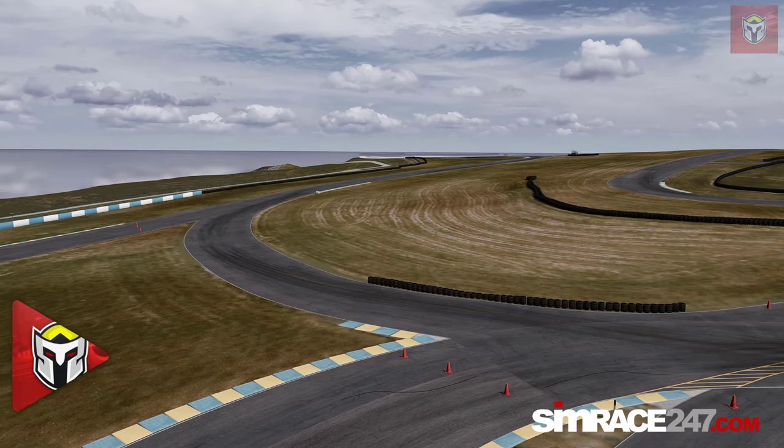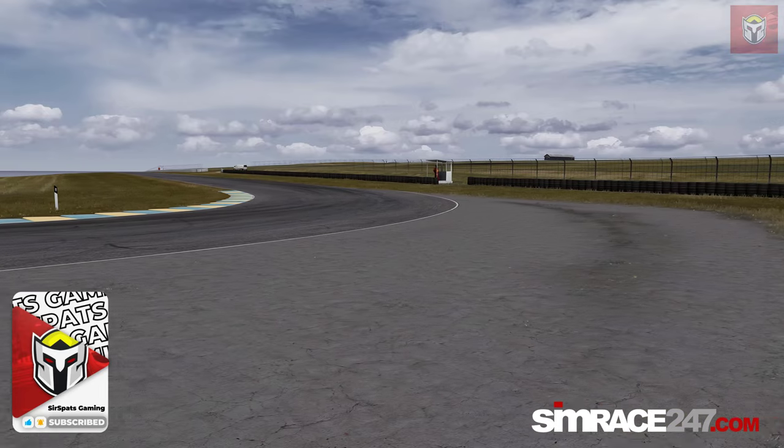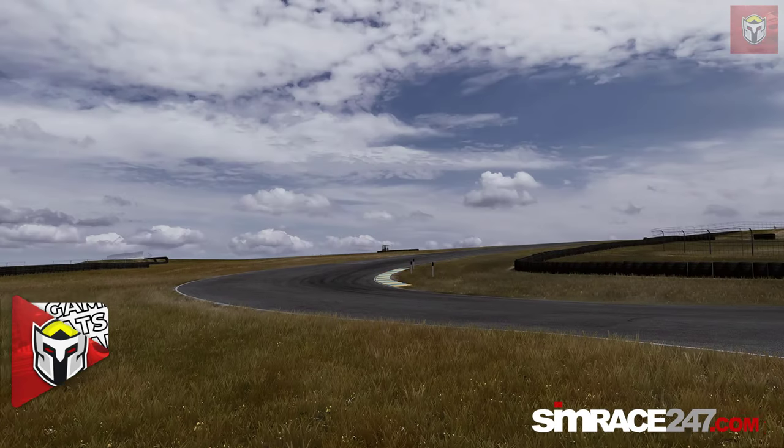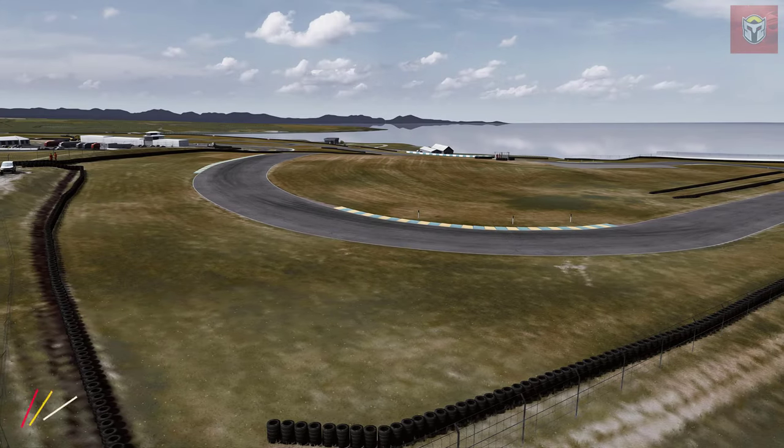Hey everyone, today I've got a really exciting video for you and I'm going to show you how Assetto Corsa is helping build and design a real prototype sports car. And it really is incredible stuff.